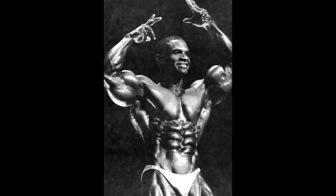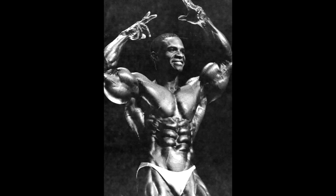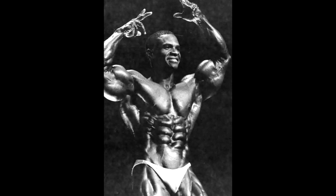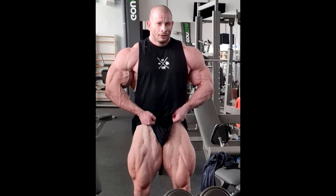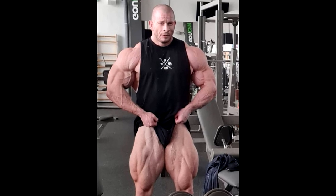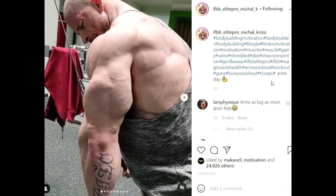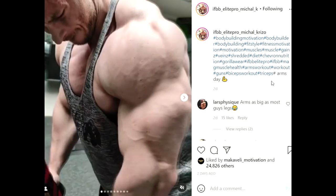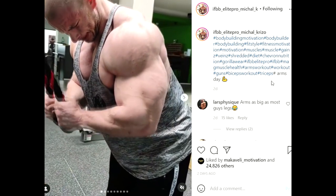Hey guys, Ivan here and I'm back after a year. This video is gonna be the first video after a year and we're gonna start with the freakiest muscle bellies of all time in bodybuilding.